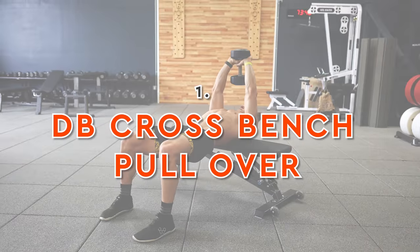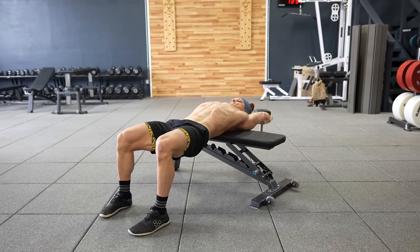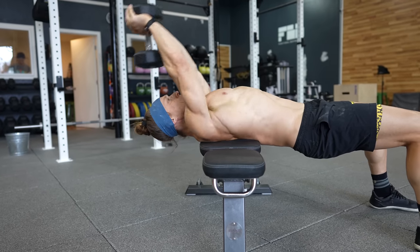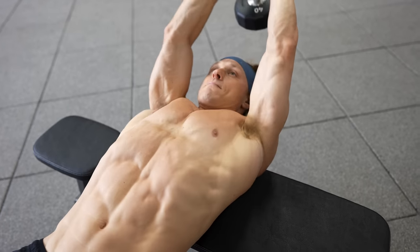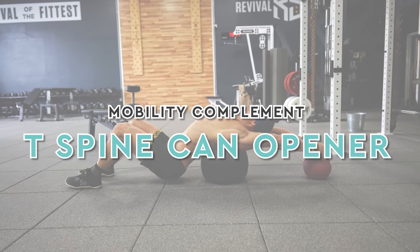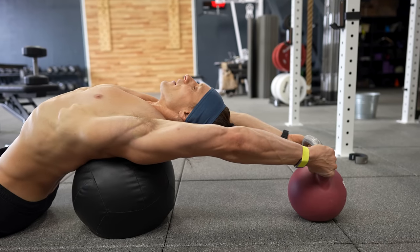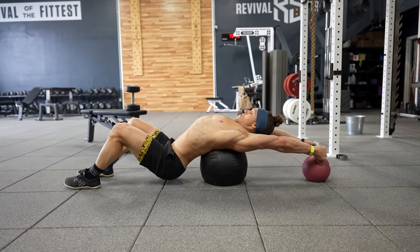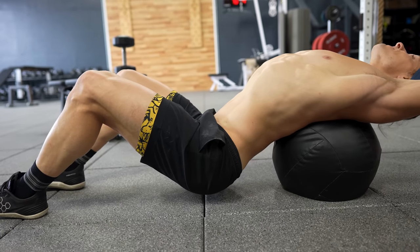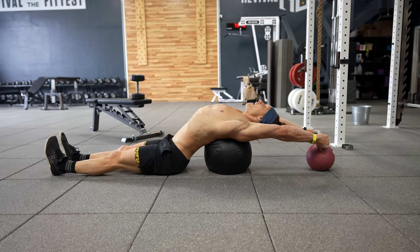Jumping into the first exercise, we're going to cover the dumbbell cross bench pullover. This movement is going to target the lats, triceps, and even the chest. The focus is on a large range of motion as your shoulder moves overhead into flexion. I want you to aim to keep your spine as neutral as possible and focus on the opening and closing of the shoulder joint specifically. A pause at the end of each repetition overhead is a great way to reinforce strength and range of motion. The mobility complement to go with this exercise is called the T-spine or thoracic spine can opener — one of my absolute favorites. You can perform this with a sandbag or medicine ball underneath your upper body, with a heavy implement like a kettlebell overhead to anchor your hands. This is essentially an isometric variation of the pullover. You can oscillate between contracting your muscles and fully relaxing, and hang out in this position for 30 seconds all the way up to two minutes or more.